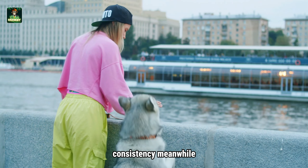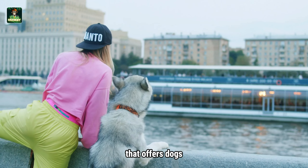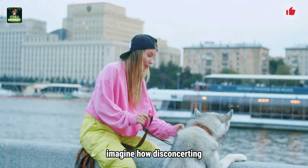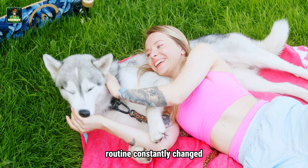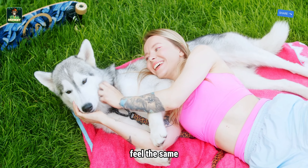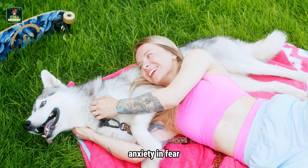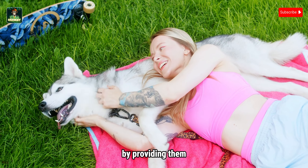Consistency, meanwhile, establishes a predictable routine that offers dogs a sense of security and stability. Imagine how disconcerting it would be if your daily routine constantly changed without warning — dogs feel the same way. A consistent routine helps alleviate their anxiety and fear by providing them with clear expectations. Now, let's delve into the step-by-step process of training a fearful dog.